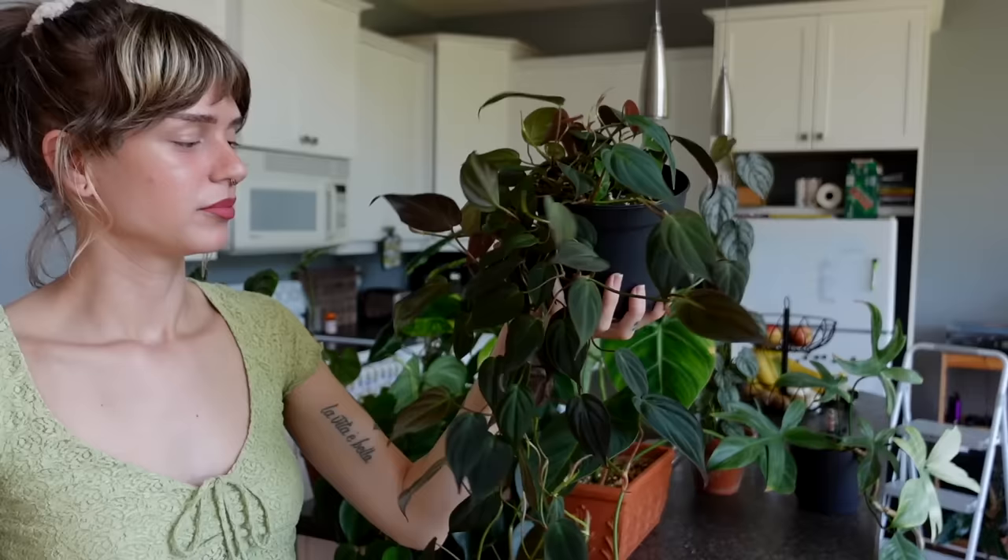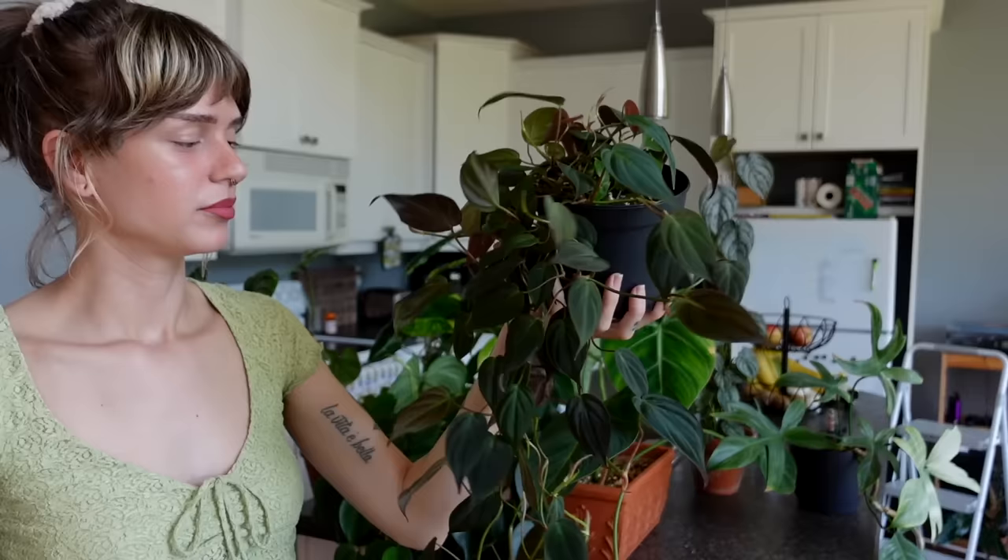This one is actually really thirsty right now — I'm glad I'm filming this video so I can notice and give it a drink. Next we have my philodendron gloriosum.